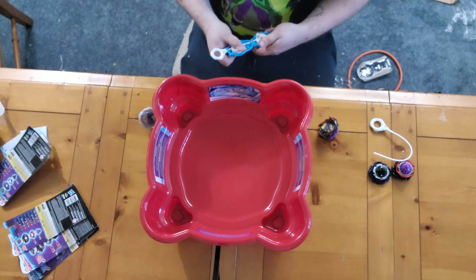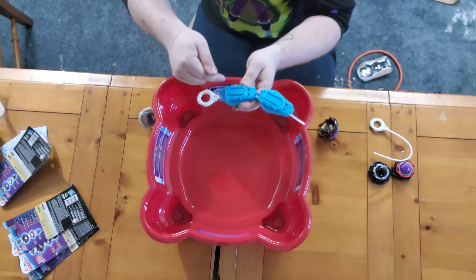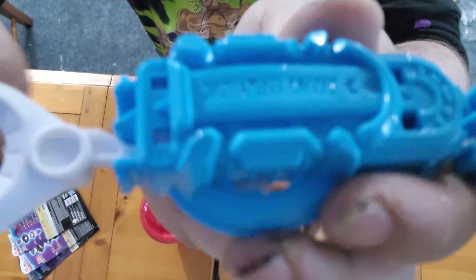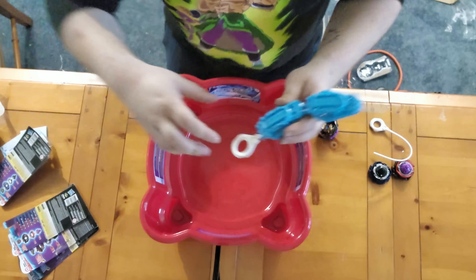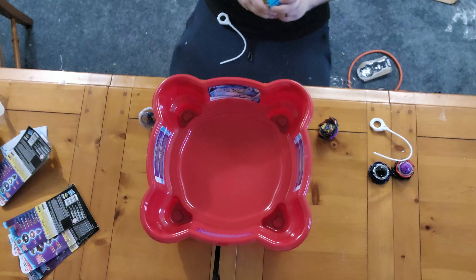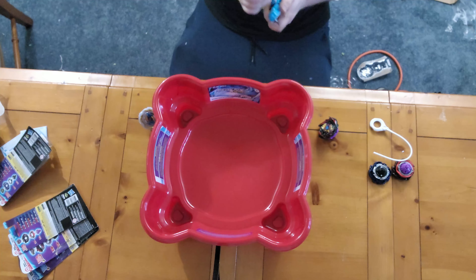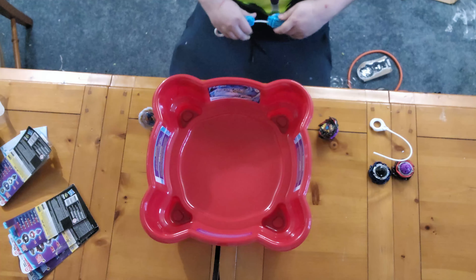One thing I noticed when setting this up is that this launcher has right and left spin. So if I have a left-spinning bey I can use the same launcher, which is pretty cool. I wonder if there's an actual way to connect these to each other — I doubt it, but it would be cool. Doesn't look like it. So sadly we're just going to have to try this method again and see how it goes.